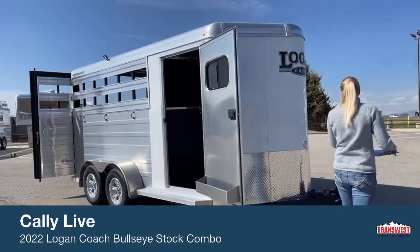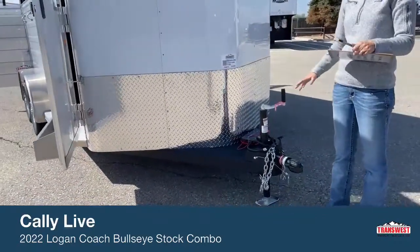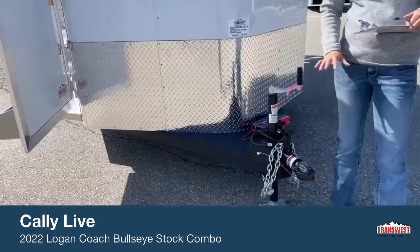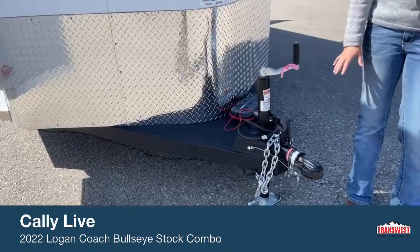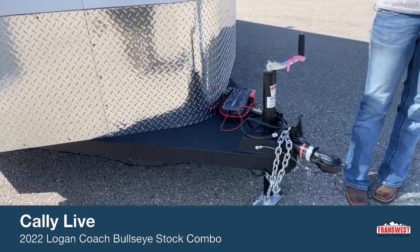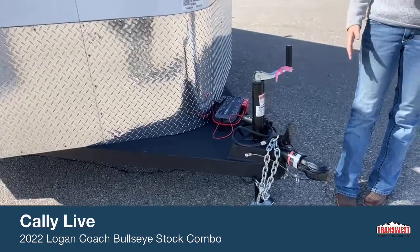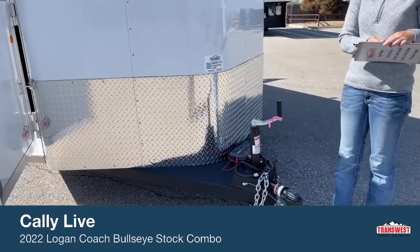So let's start up here at the front. This is a bumper pull setup. If you come to hook up this trailer, we're going to ask that you have a two and five-sixteenths ball for your trailer. When you're here, we do have a lot of options, so if you need a drop hitch or anything like that, our parts department is fully equipped to help you out with that.